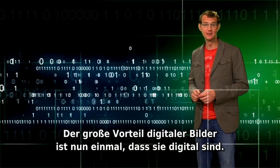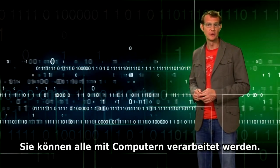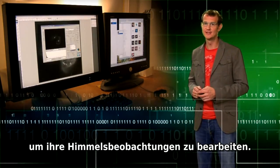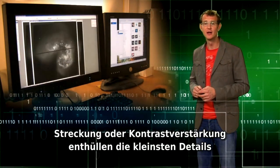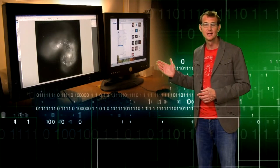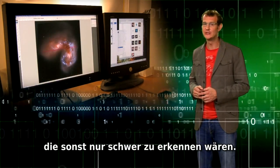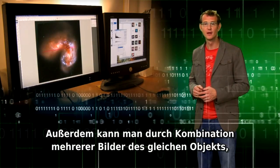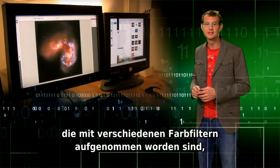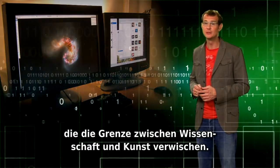The big advantage of digital images is that they're digital — all set and ready to be worked on with computers. Astronomers use specialized software to process their observations of the sky. Stretching or contrast enhancing reveals the faintest features of nebulae or galaxies. Color coding enhances and brings out structures that would otherwise be difficult to see. Moreover, by combining multiple images of the same object taken through different color filters, one can produce spectacular composites that blur the boundary between science and art.